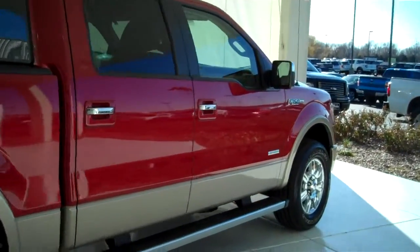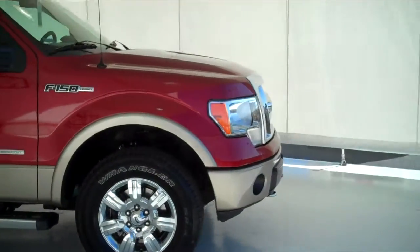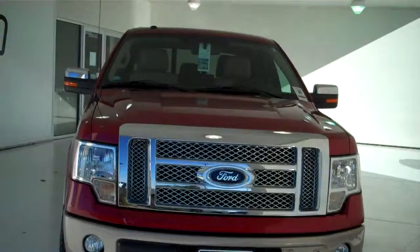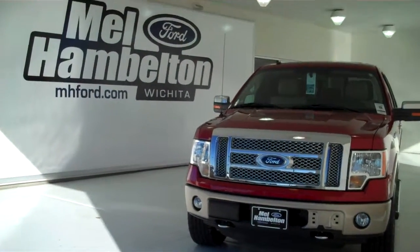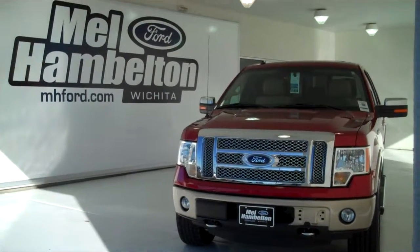We have many F-150s to choose from, all kinds of different colors and options available, new and pre-owned, including many different makes, models, years, colors, and options of pre-owned cars, trucks, vans, and SUVs to fit any business or personal use you may have. You can see this one and many more at mhford.com, or come out and see us in person at the corner of 119th Street and Kellogg. We hope to see you soon.